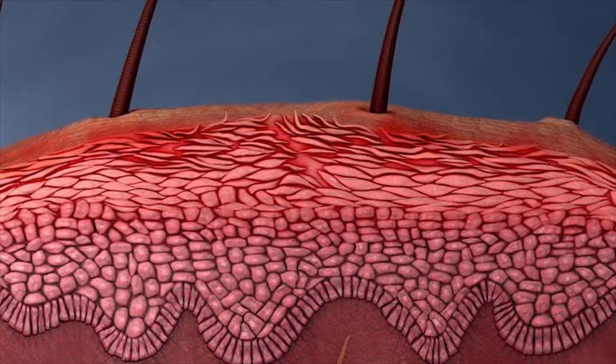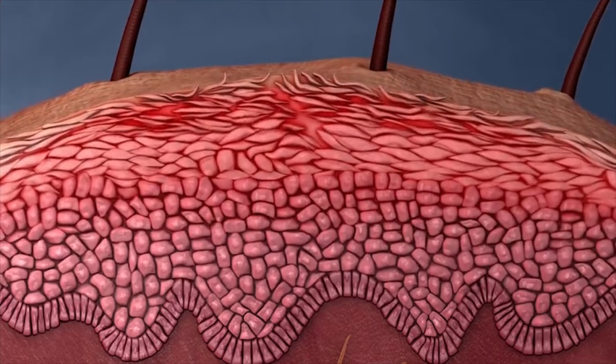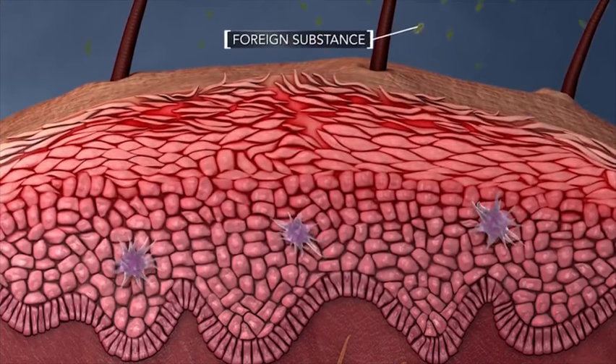When you have atopic dermatitis, the outer layer of skin is weaker and more susceptible to inflammation caused by immune cells in the body. The damage done by scratching also contributes to the breakdown of skin cells, making it easier for foreign substances to get in.